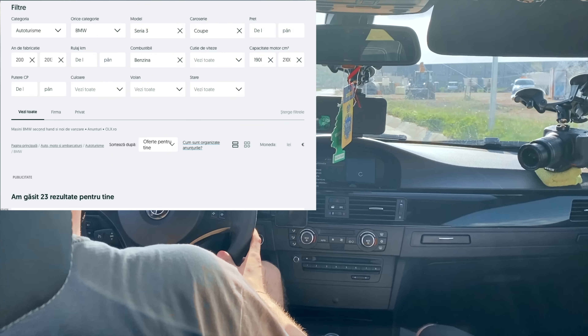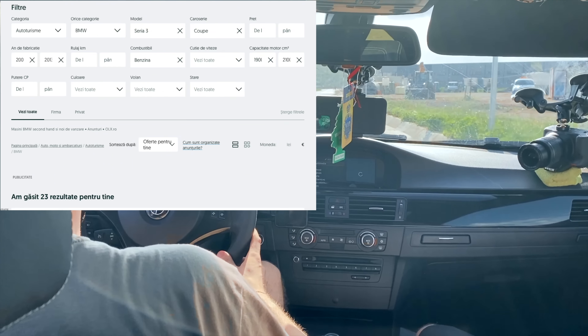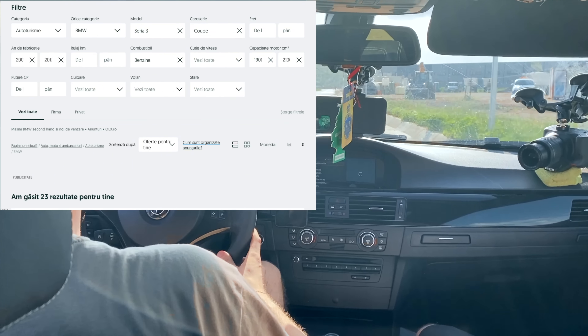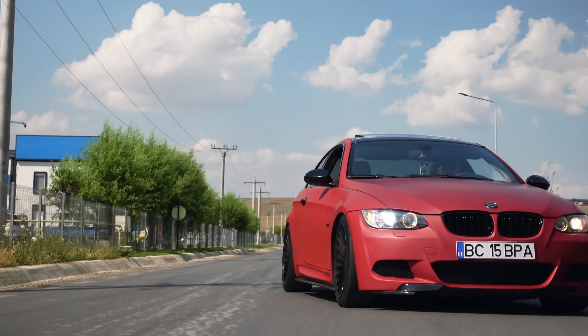Cam pe la ce sumă se învârt? Unul de bază, fără modificări, fără pachete, cam undeva pe la 14.000-15.000 euro. Mai ales că acum cresc prețurile. E o mașină destul de rară în România. Sunt mai multe 335i diesel decât 320i benzină. Lumea spre diesel a mers în anii 2008-2010. Dieselul era baza — ai și consum, ai și cuplu.